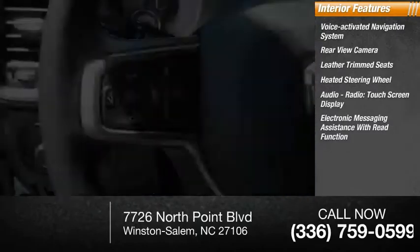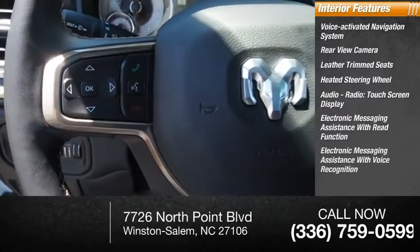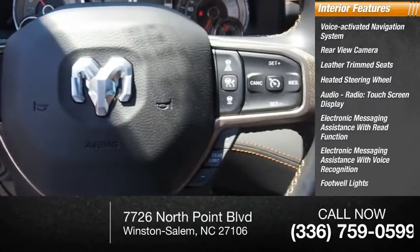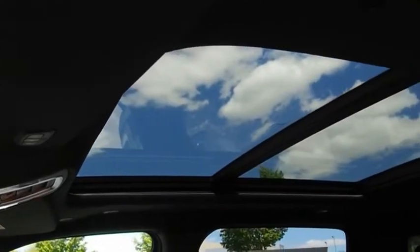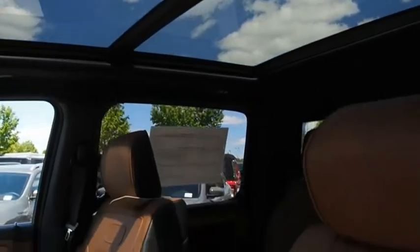Electronic messaging assistance with read function, electronic messaging assistance with voice recognition, footwell lights, cruise control, and trip computer. A vehicle like this doesn't come along every day — come in and get it before someone else does.